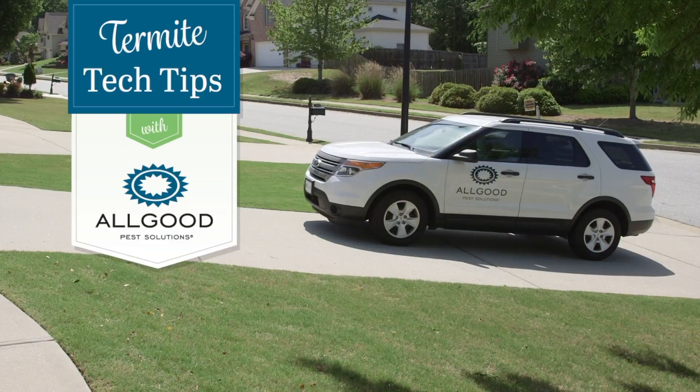Hi there, my name is Kerry Martin. Today we're going to be talking about termites. Did you know that termites are older than dinosaurs? It's true. However, they've adapted to our modern life by feasting on our homes.